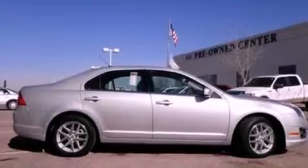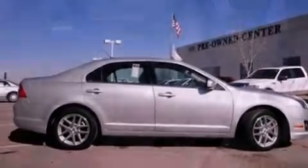Additional features include tinted glass, dusk-sensing headlights, side curtain airbags, and this vehicle has less than 55,000 miles.